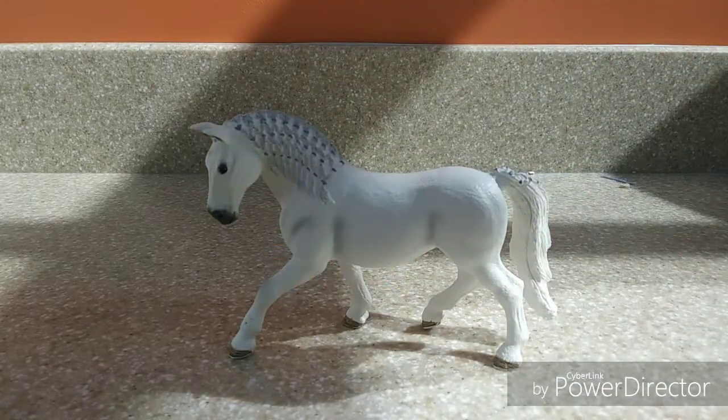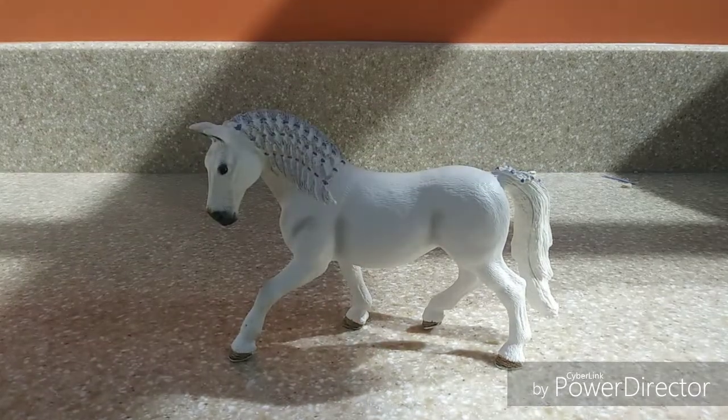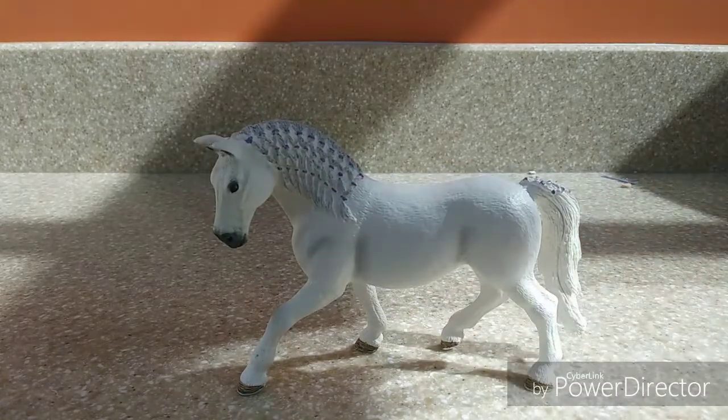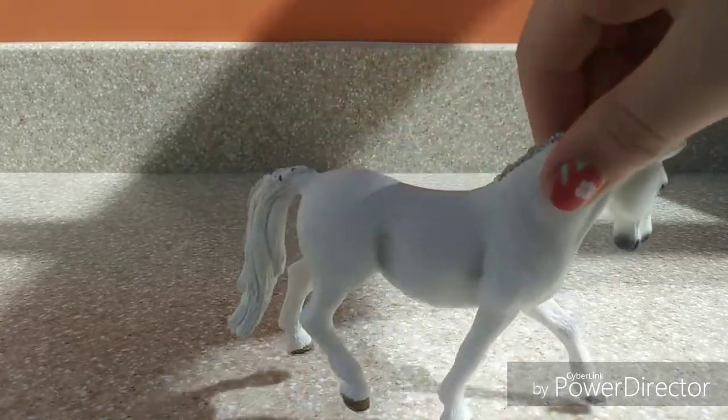This is the 2017 Lipizzaner Mare and I totally fell in love with her when I first saw her. She is super adorable. I love the purple ribbons in her mane and tail. She doesn't have a whole lot of shading going on — that's why she's probably not higher up in the top 10 — but she has an adorable stance. I love her tail; she just looks kind of sassy.